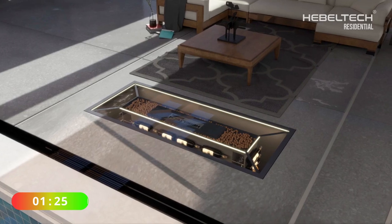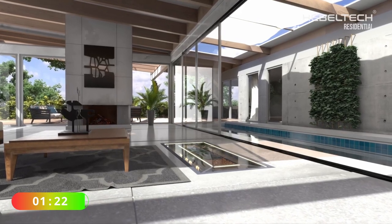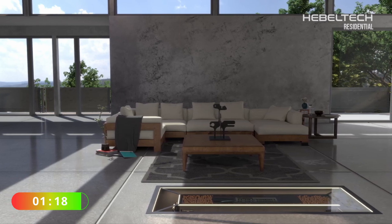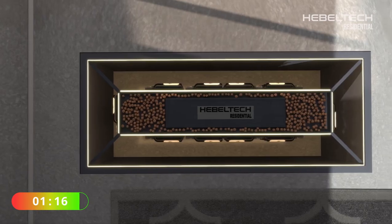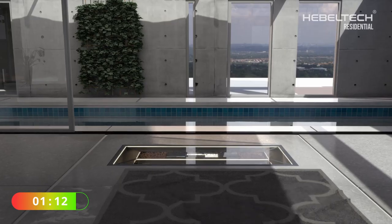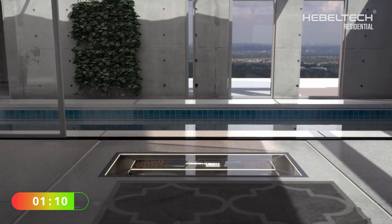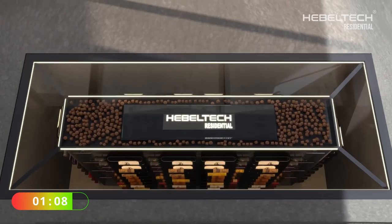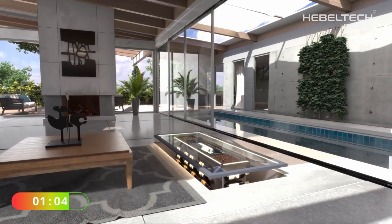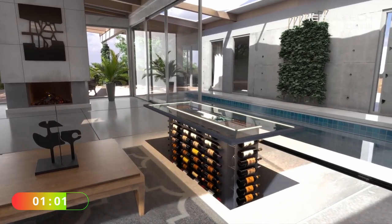Do you remember the sunken wine cellar we showed you in our previous video? We'll leave a card in the corner if you haven't seen it — go and watch it. But this company, Hebeltech, has gone a few steps better. Just have a look at this incredible and beautiful wine cellar design. Well, I say wine cellar — it's more like a wine shelf. It's with a glass top, as you can see here, and it looks absolutely gorgeous.